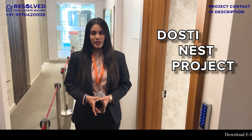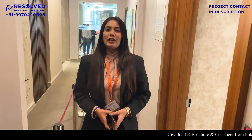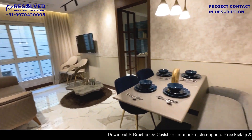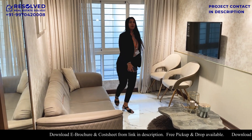Now we are at Dosti Nest Project, Thane Balkum. We have a 1BHK of 393 carpet area. So let's get inside. This is a 393 usable carpet 1BHK.